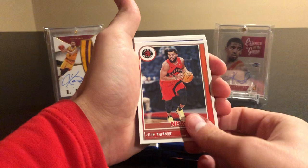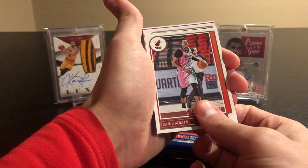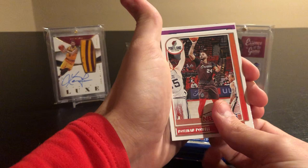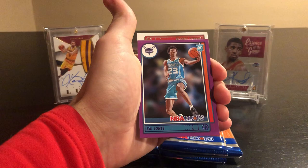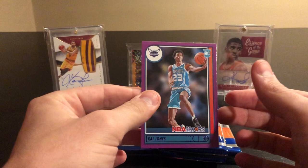Joe Harris, Bam Adebayo, Anthony Edwards second year. Norman Powell. We got a purple parallel — a rookie for the Hornets, Kai Jones. And then a Shareef Cooper — my buddy played at Auburn. But Kai Jones purple is pretty nice.